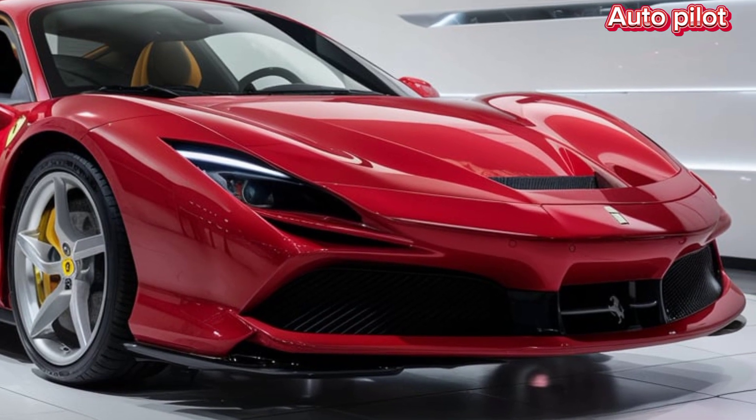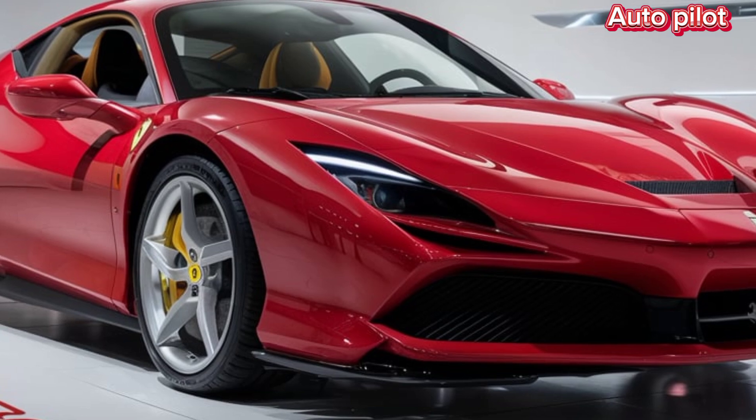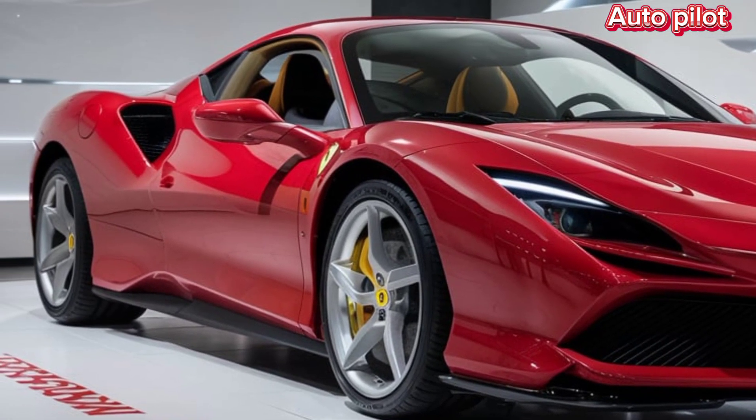Safety is another key feature of the F80. It's equipped with Ferrari's most advanced driver assistance systems, making it not only a high-performance machine but also one of the safest hypercars on the market.